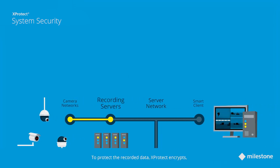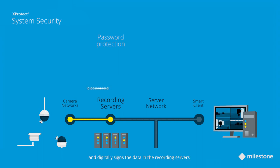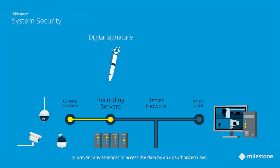To protect the recorded data, XProtect encrypts, password protects, and digitally signs the data in the recording servers to prevent any attempts to access the data by an unauthorized user.